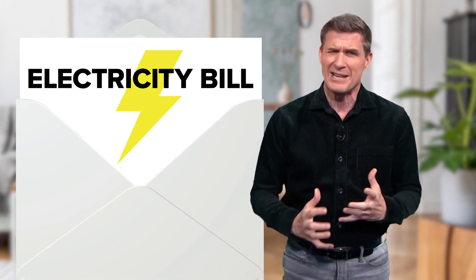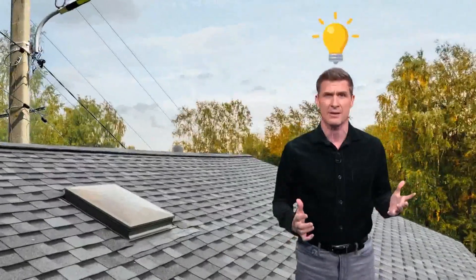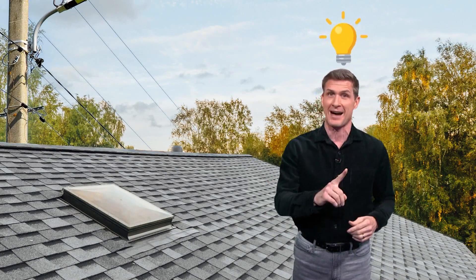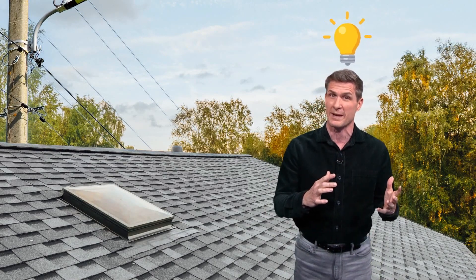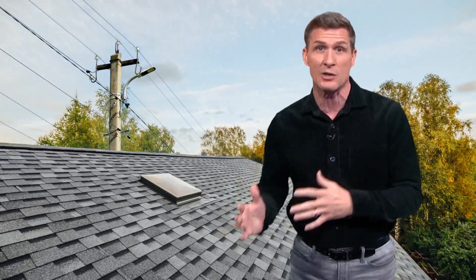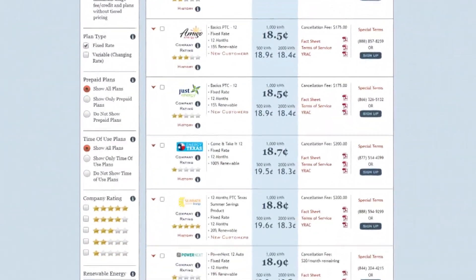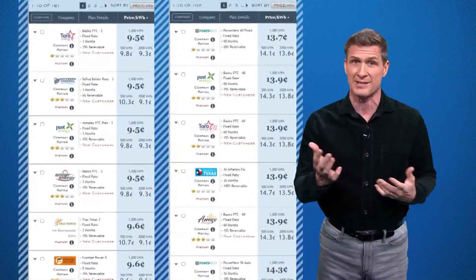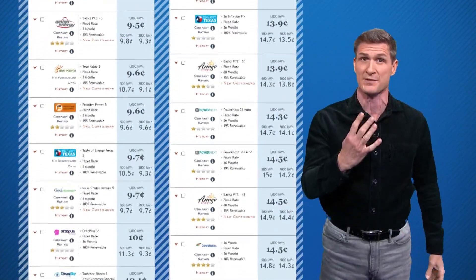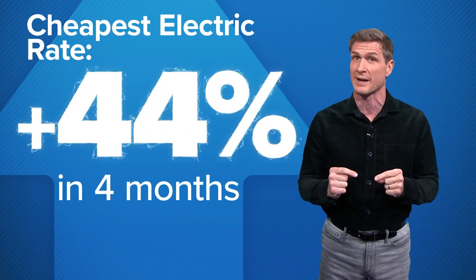Have your electric bills lately made you just hit the roof? While you're up there, you might think: should I start making my own electricity? That way you wouldn't have to worry about the fragile electric grid here in Texas, or stay on one of those electric plans that have shot through the roof. We recently did the same search for electricity rates as we did just four months ago, and the lowest-priced plan was 44% more expensive.